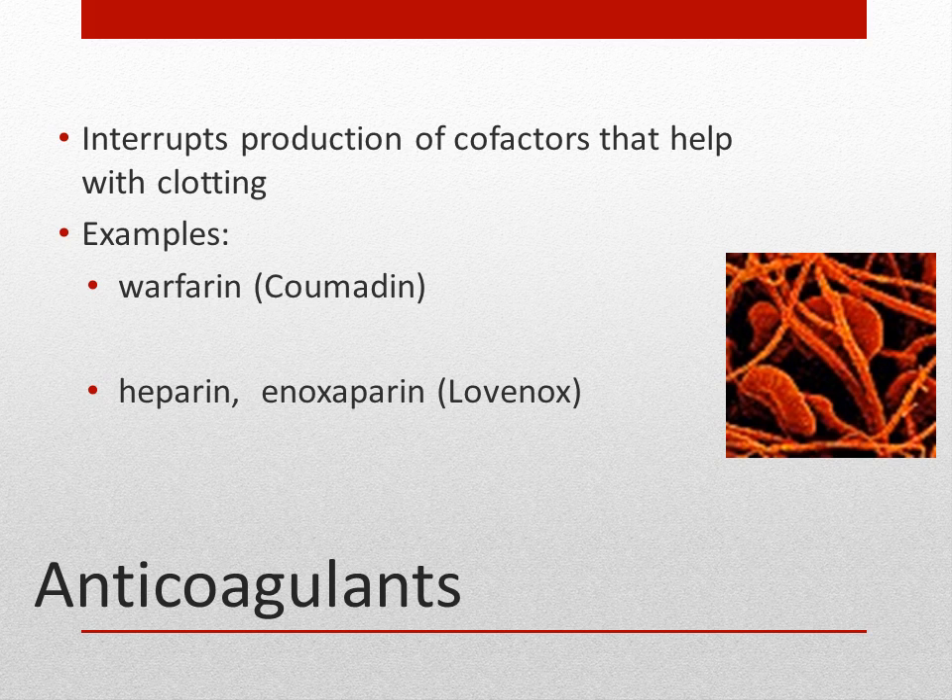A side effect of these medications is bleeding. We must assess for blood in the stool — which will appear dark and tarry — as well as bleeding gums and bruising. Coumadin is usually given orally and can be a daily medication for individuals with abnormal heart rhythms such as atrial fibrillation, which increases the chance of forming clots. Blood tests are done to make sure these medications haven't slowed the clotting process down too much.